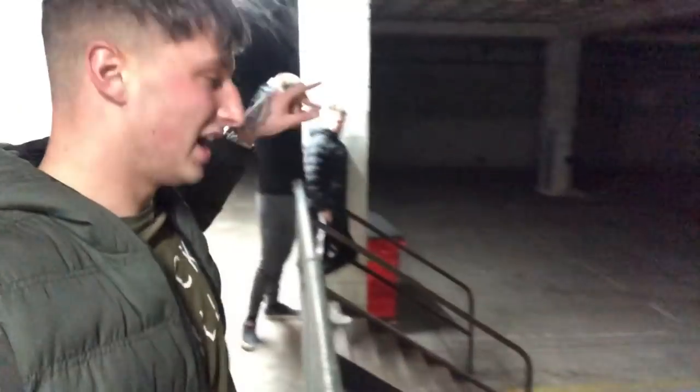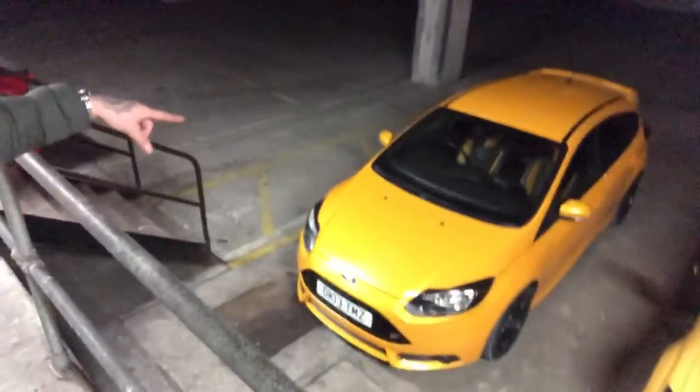Welcome back to the channel. I'm down here filming these two cars today. I've got Lewis and Luke — over here you've got the Megane RS and the Focus ST. We're going to go to Mexico for a little blip and see what these cars are like.